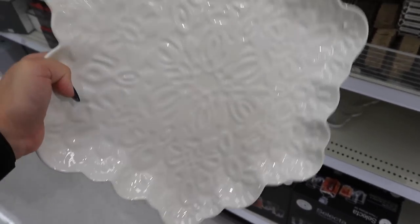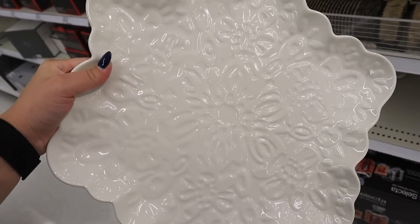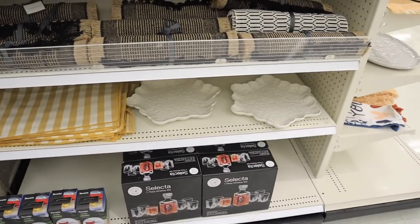Down here they have a really pretty snowflake pattern stoneware serving platter by Threshold — it has an ornate snowflake pattern carved into it — for fifteen dollars. Really exciting to see all this stuff popping up! Alright you guys, that is going to be it for me. I really hope you enjoyed today's video seeing everything new in the home decor section for Christmas. Let me know down below if you're excited to see the Wonder Shop. Please give this video a big thumbs up and hit the subscribe button so I can hit 50,000 subscribers by Christmas. I love you all so much — see you next time!